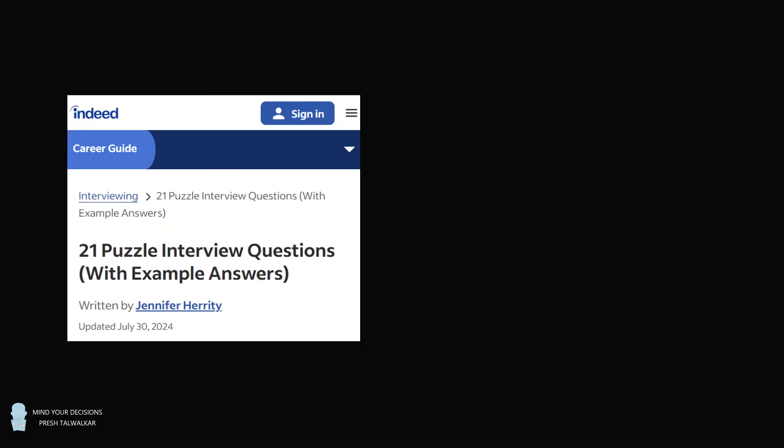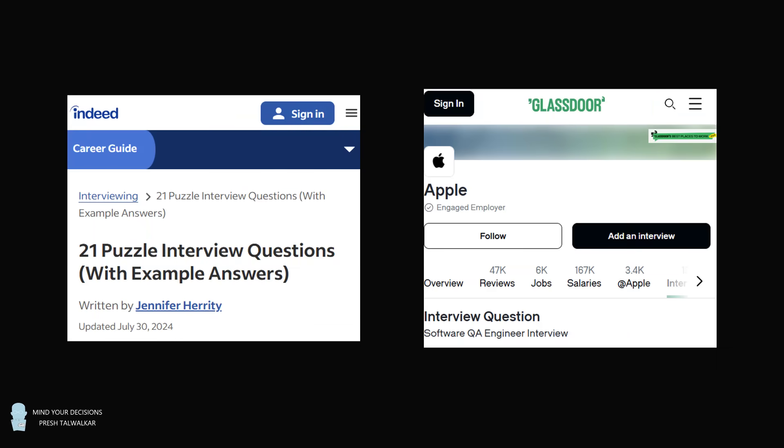Hey, this is Presh Talwalkar. Here's a fun riddle that's been asked as an interview question at many companies, including Apple.